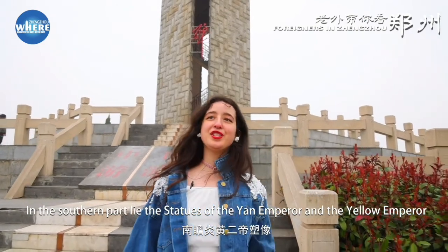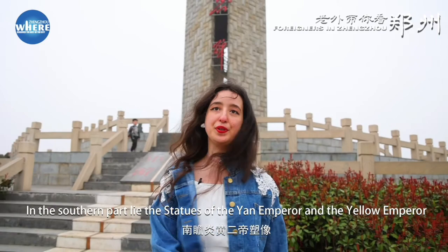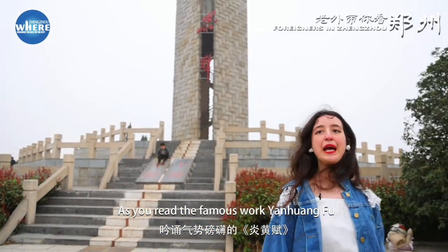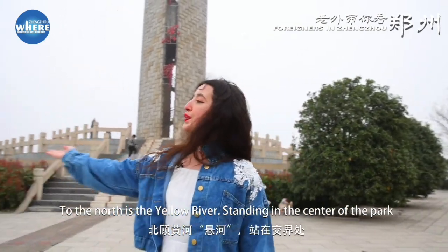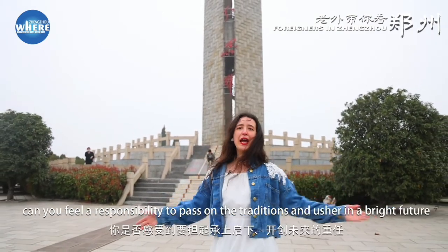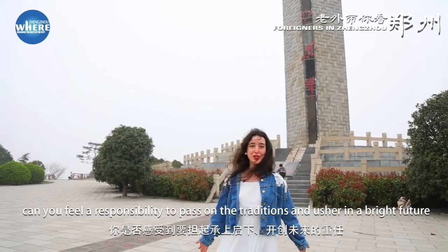In the southern part lie the statues of the Yang Emperor and the Yellow Emperor. As you read the famous work Yang Huangfu, it feels like having a dialogue with the pioneers of the Chinese nation. To the north is the Yellow River, standing in the center of the park. Can you feel a responsibility to pass on the tradition and usher in a bright future?